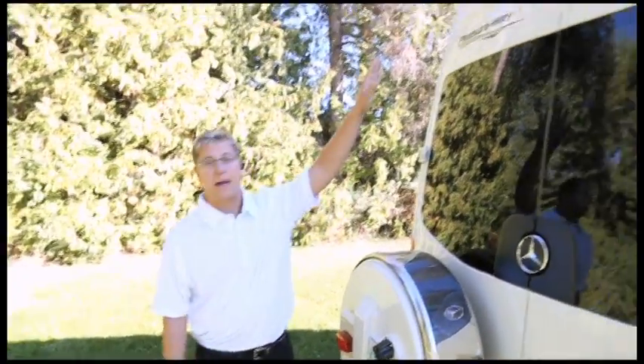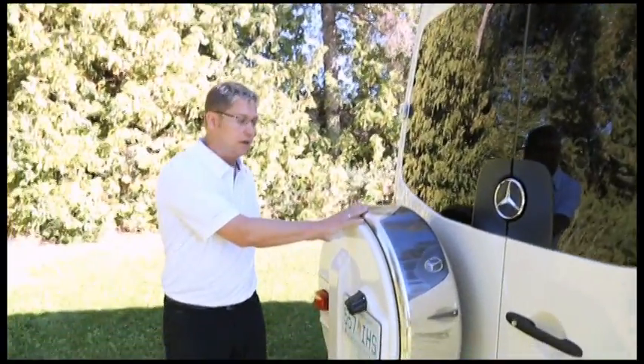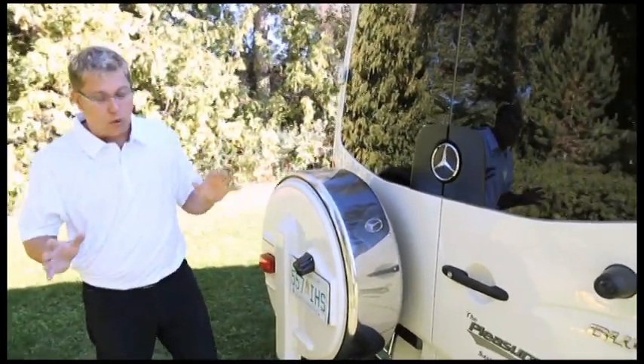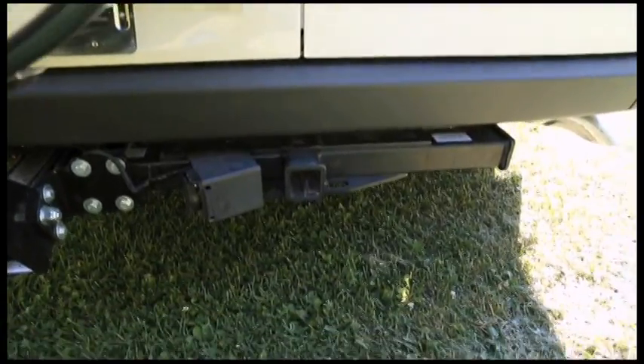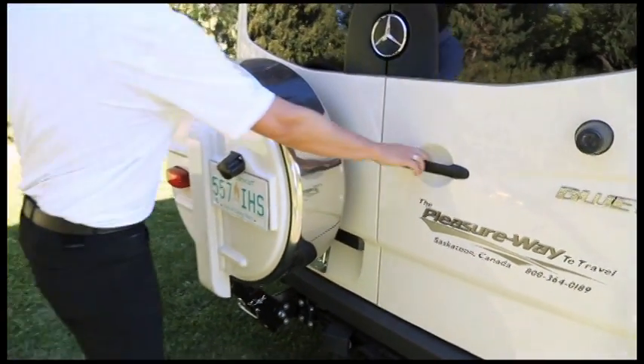As we walk around to the back of the coach, we're going to find our backup camera mounted up top. We have a continental spare tire carrier which drops down and makes it really easy to access. The coach will also tow up to 5,000 pounds, so we have a 5,000-pound hitch and a 7-pole wiring harness and a ton of storage accessible from the back doors.